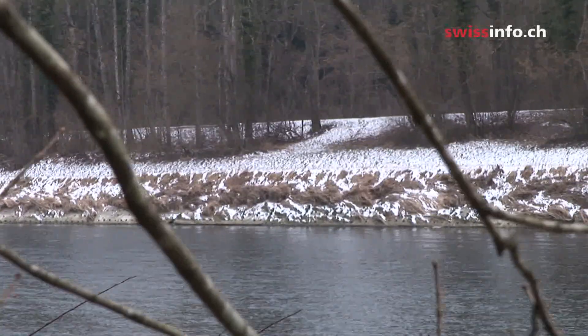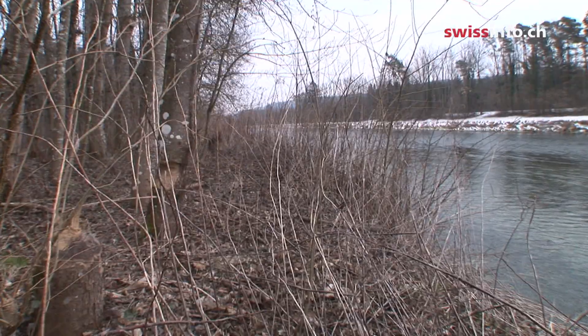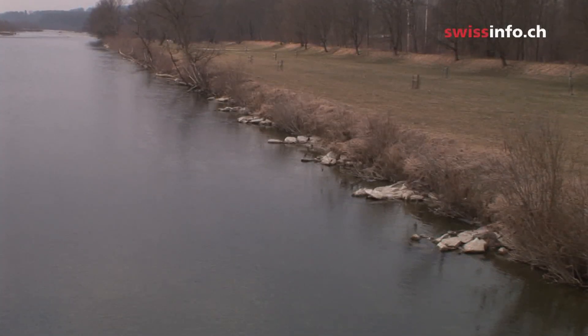The revitalized river withstood the flood of 1999 with very little damage caused locally. The unrestricted river with its natural banks and dams was much better able to carry away increased volumes of water.